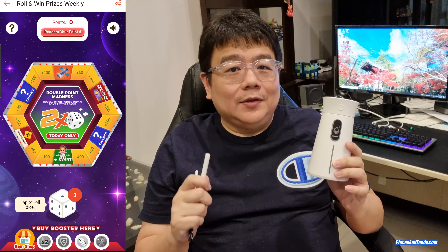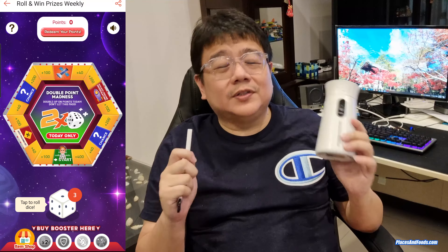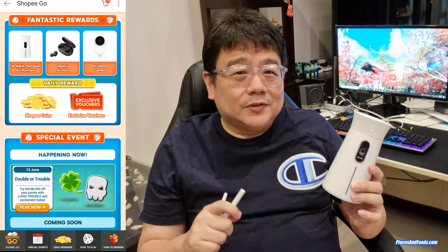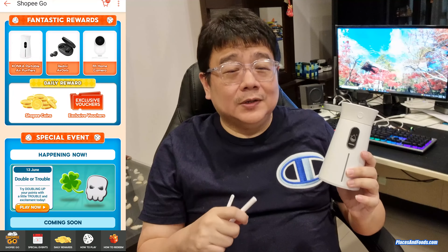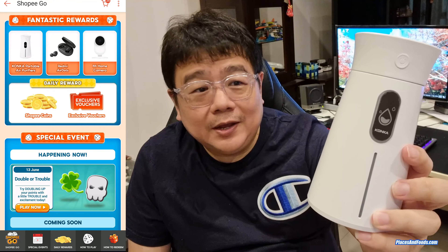I found this in the Shopee app and it's less than RM50. So at the end of the day you will actually win something — it's not just a marketing tool, it's not just a trick or scam. Even though you invest lots of coins trying your luck playing all those games, you can win. But yeah, this is the Konka USB air humidifier.